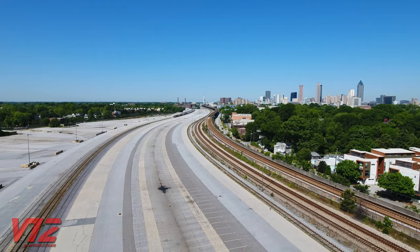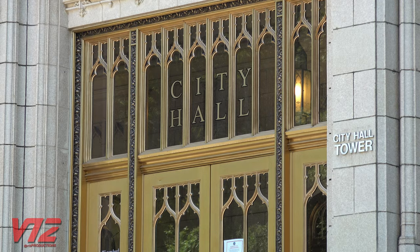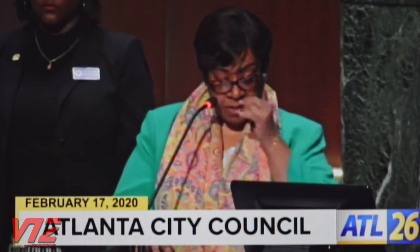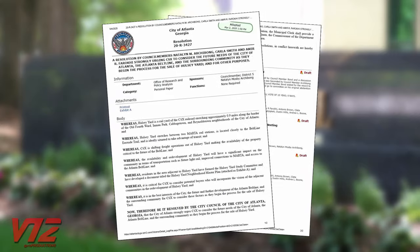As the yard sat empty and a sale seemed imminent, local politicians on the Atlanta City Council began to weigh in, drafting a resolution that sent a clear message to the railroad: the city of Atlanta strongly urges CSX to consider the future needs of the city, the Atlanta Beltline, and the surrounding community as they begin the process for the sale of Hulsa Yard. That resolution was adopted at the beginning of March 2020.